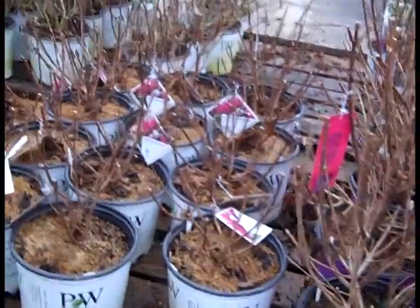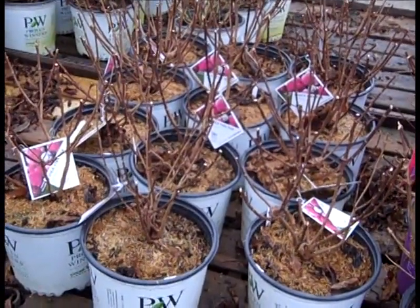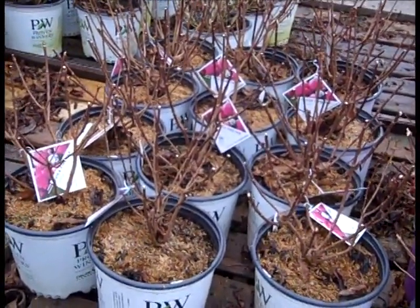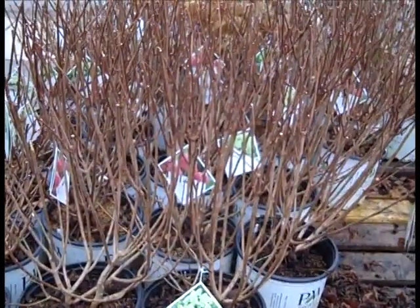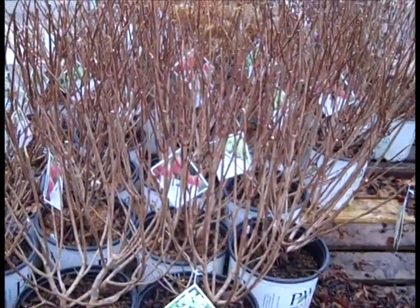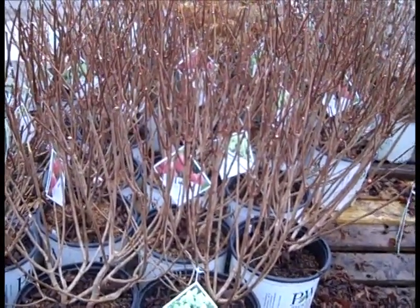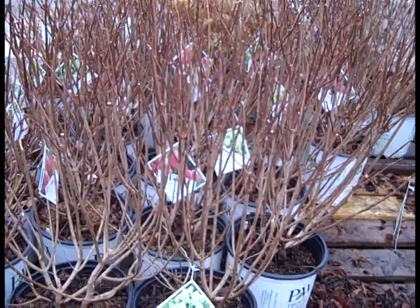And here we're looking at quickfire fab. This one's going to be hot this year - nice heavy three gallons quickfire fab. Another new one - this is limelight prime. This has all the great attributes of the limelight: shorter, more compact habit, great-looking flowers. Limelight prime.